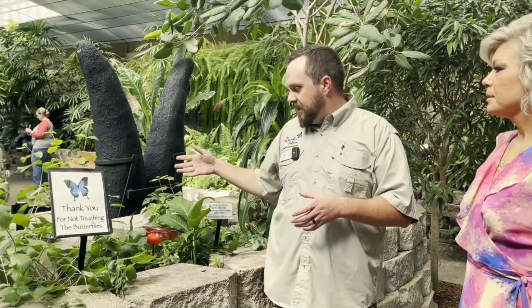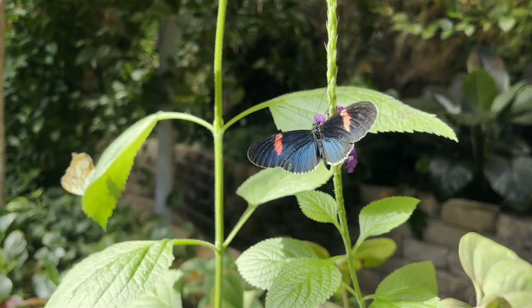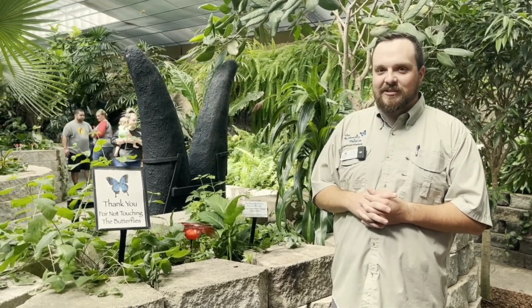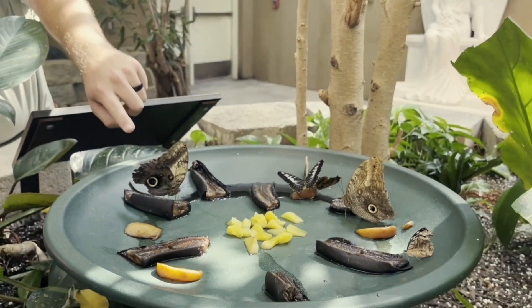Some butterflies feed from nectar and others only feed from rotting fruit. These longwings typically like to feed from nectar — they'll actually ingest a bit of pollen when feeding from flowers, and that pollen helps lengthen their lives. We have some longwings in here that can live up to nine months long. Some owls and the blue morphos specifically like to feed off of rotting fruit. These are owls — when that wing is open and you're looking at the underside, it looks just like the face of an owl. Those eye spots, or ocelli, are there to scare off predators. They're also brown, so in the rainforest, amongst all that brown and green, they blend right in — utilizing both camouflage and eye spots as defense.